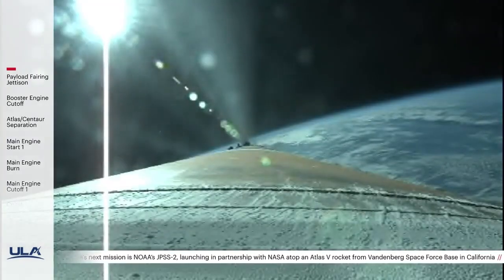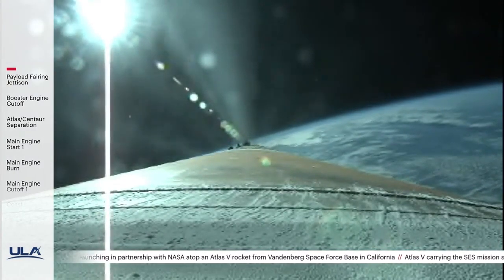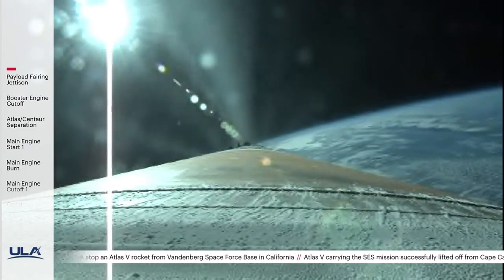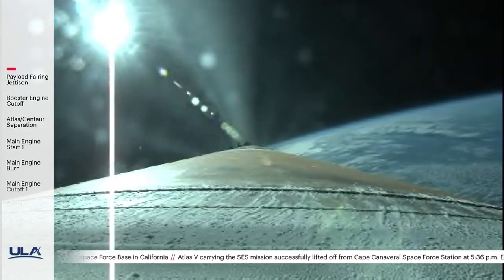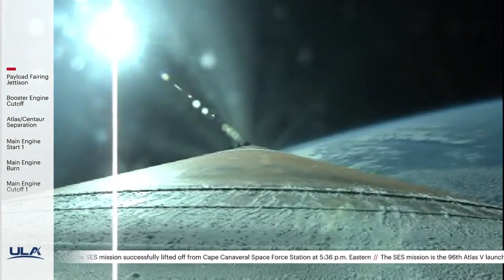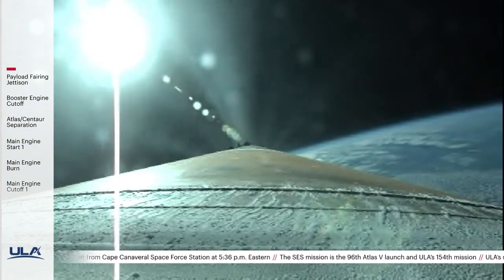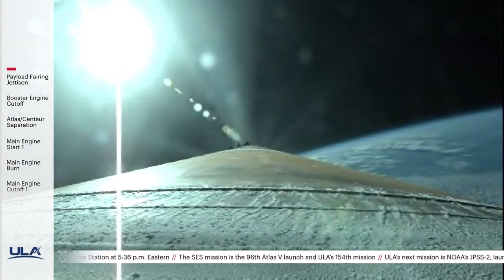The RD-180 is now throttling up as expected. Engine response continues to look good. The RD-180 is now throttling to maintain a constant 4.6 G acceleration limit. Centaur has begun the boost phase chill-down sequence to thermally condition the RL-10 for operation.